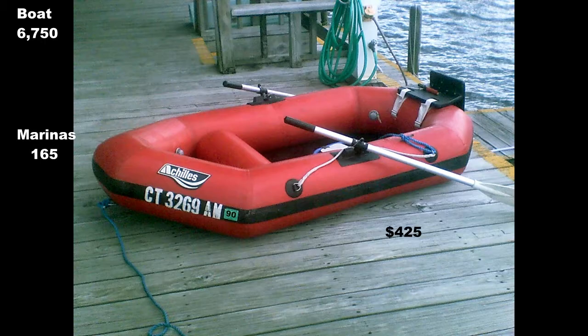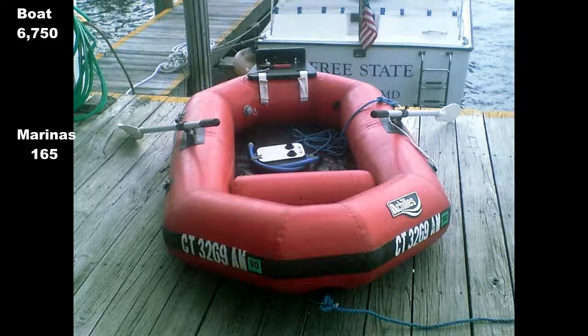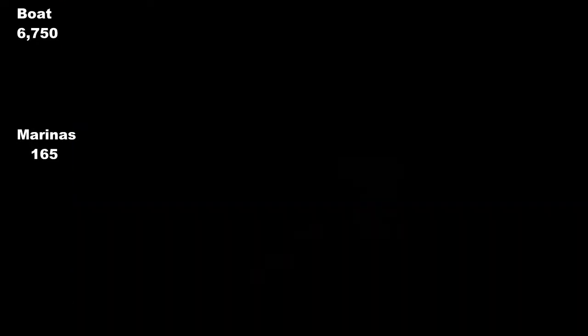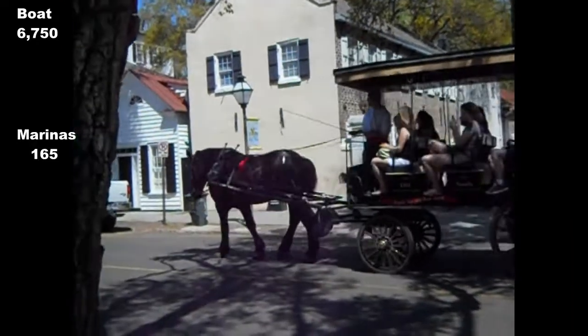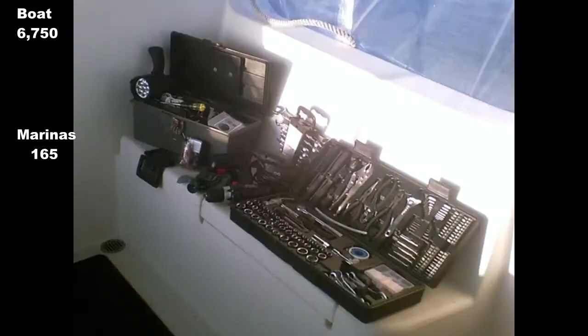An inflatable tender and outboard from Craigslist — the seller kindly dropped it off on board before I left the UK. I stayed in a hotel for two weeks while we enjoyed the lovely area, shopped and tackled a few boat jobs. I bought tools from Harbour Freight to tackle those jobs.